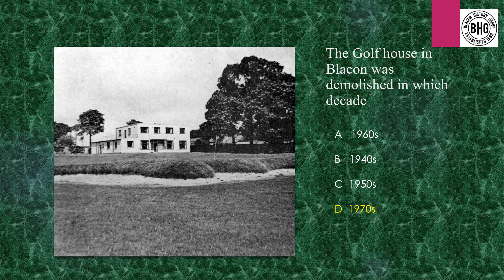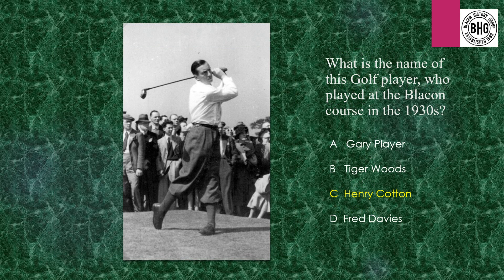Answer 3: The golf house which stood at the top of Gorse Hill was demolished in the 1970s. Answer 4: The golf player who played there was Henry Cotton.